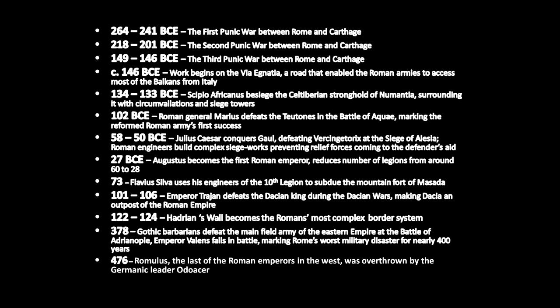We're going to be getting into all of this in much more detail. This is just a brief timeline to give you an idea of how things fit together. In 58 to 50 BCE, Julius Caesar conquers Gaul, defeating Vercingetorix at the Siege of Alesia. Roman engineers build complex siege works, preventing relief forces coming to the defenders' aid.